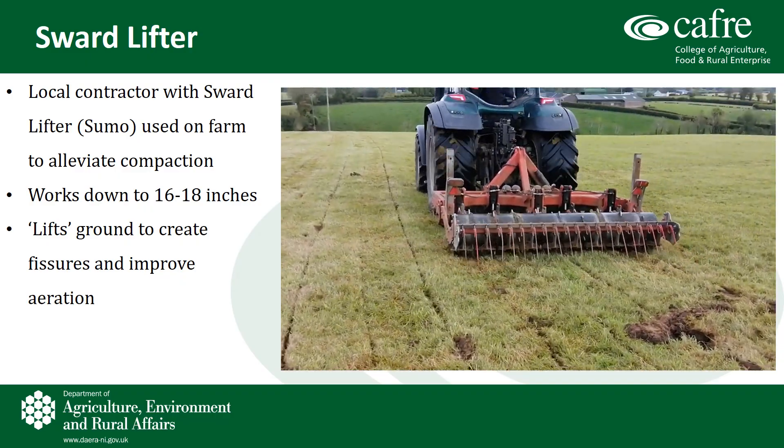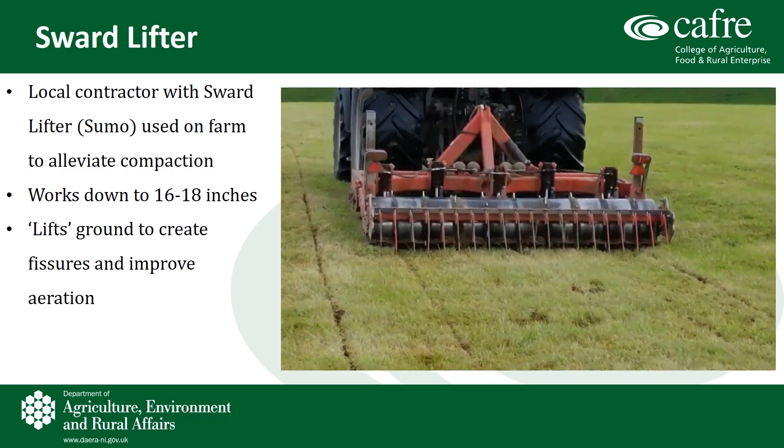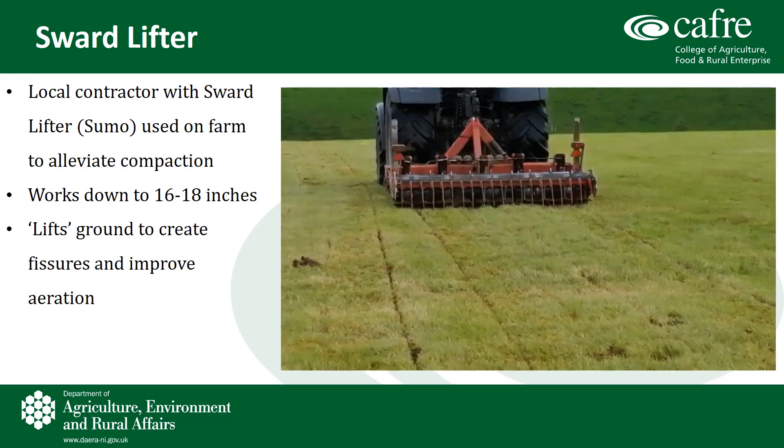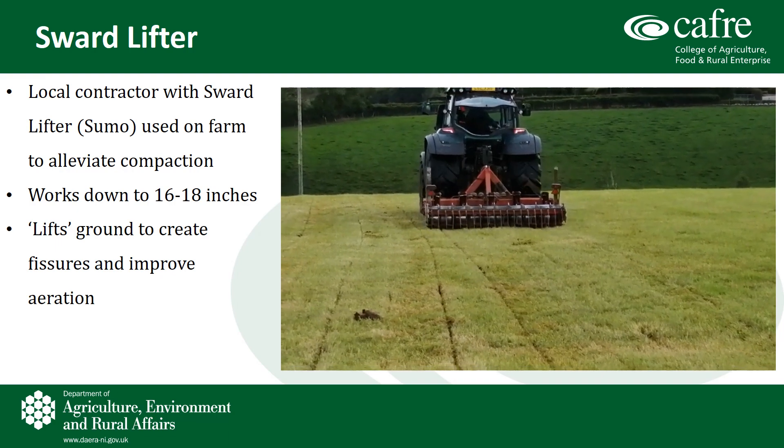This machine works down to 16 to 18 inches and it lifts the ground to create fissures and improve aeration. You can see from the video some stones are being pulled up, so in excessively stony ground this type of work may not be suitable.